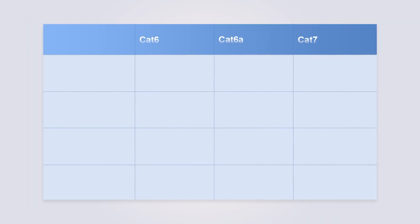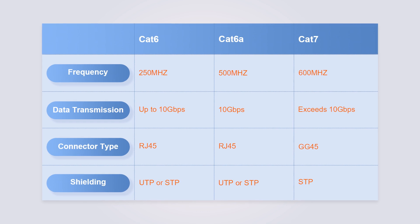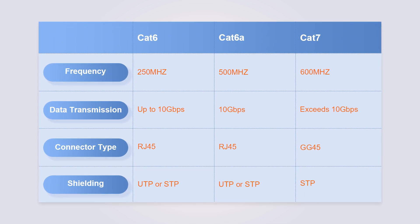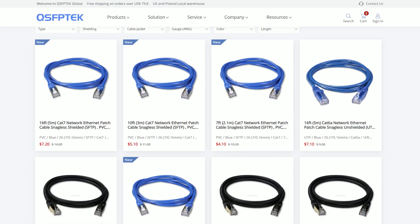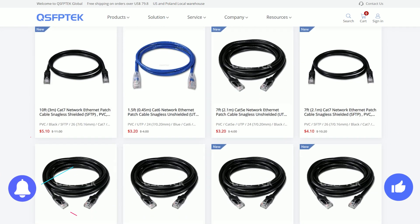If you're still unsure about which cabling solution to choose, feel free to contact our customer manager at qsfptech.com for professional advice. Thank you for watching. If you found this video helpful, please like and subscribe to our channel.